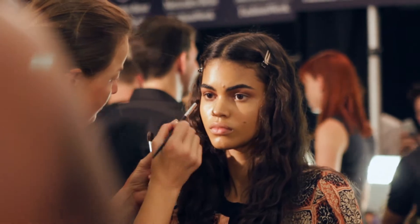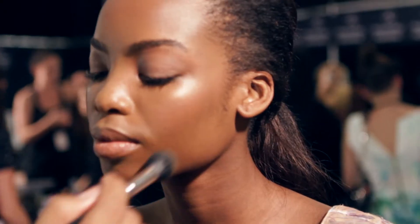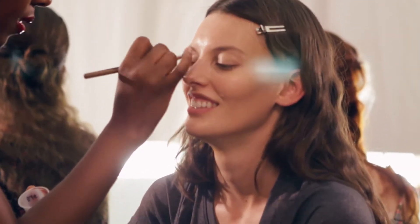I'm backstage at Anna's Sweet and the look is a very kind of psychedelic, pre-Raphaelite. There are two looks — one with beautiful blush on the eyes and the cheeks and a beautiful kind of blush stain on the lips, gold highlights on the inner corner and on the cheekbones, and tons of mascara on the top and bottom.